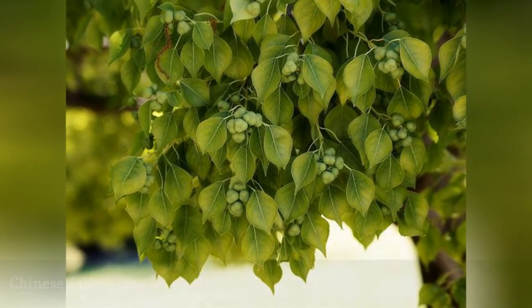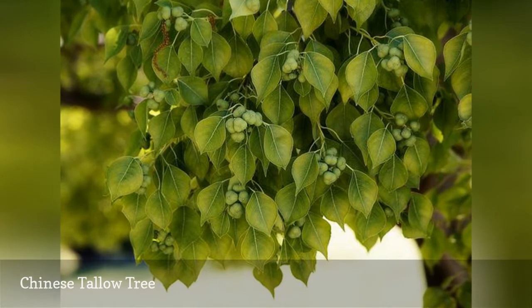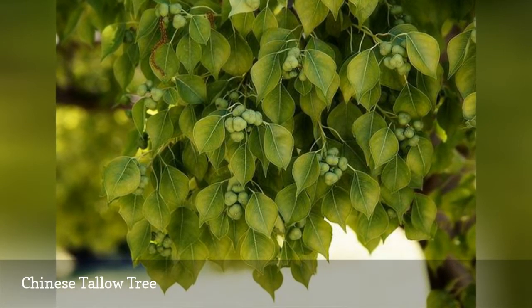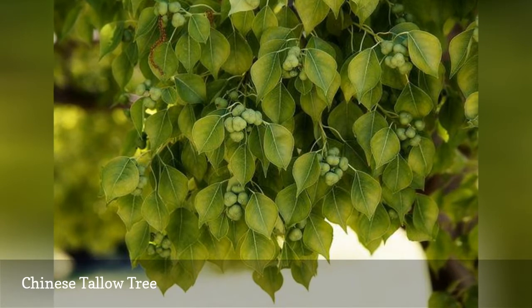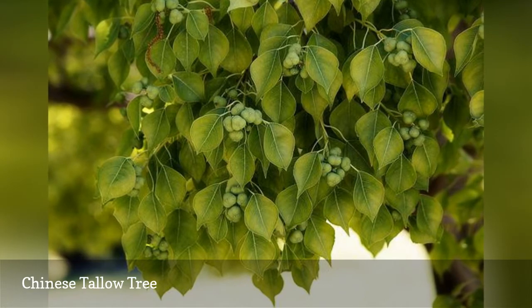All parts are poisonous. The name Chinese tallow tree comes from the fact that the seeds can be used to make vegetable tallow. These seeds also inspire the name popcorn tree due to their appearance. This species can prove useful in the right locations, as you can make biodiesel from it.